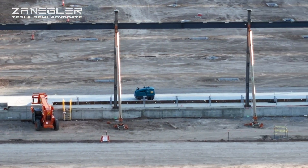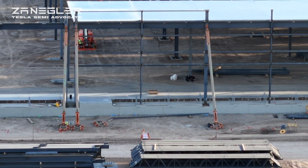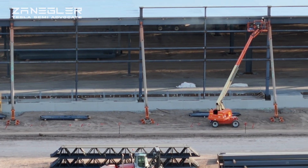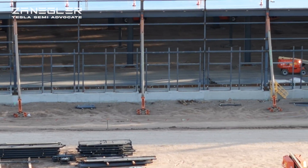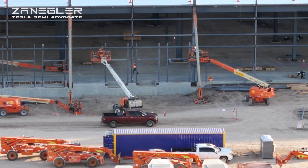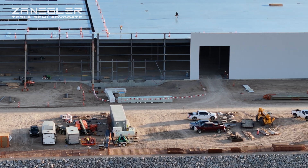Also notice that there are cutouts for loading bays. Some of the loading bays, as you can see when we get over here, will not have an adjustable loading dock, and many will. There's a bunch of loading bays there, and again I'd like to see if you can correlate them to the rendering I'll always show at the end.